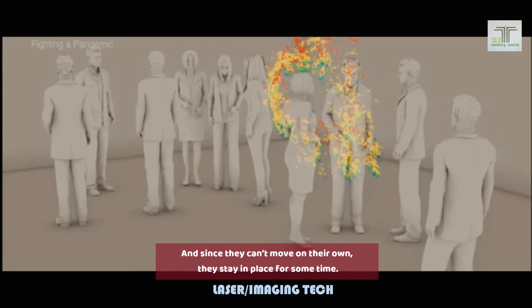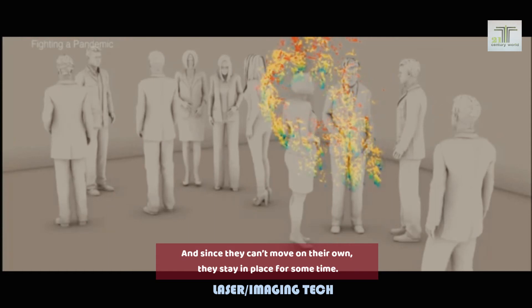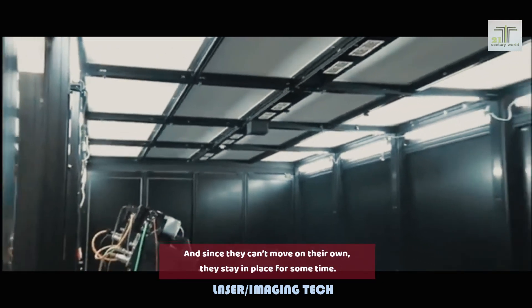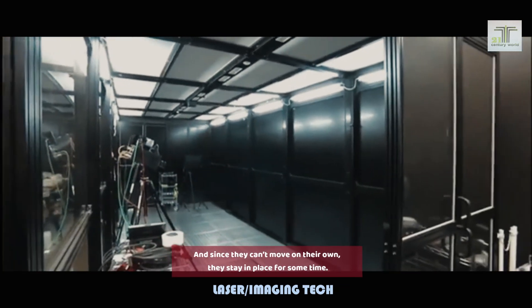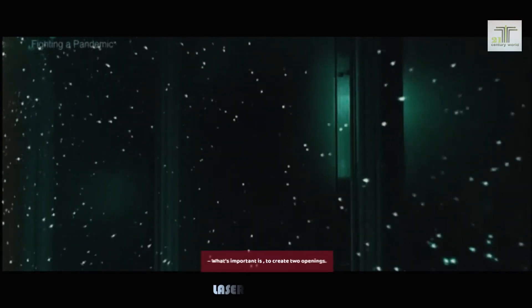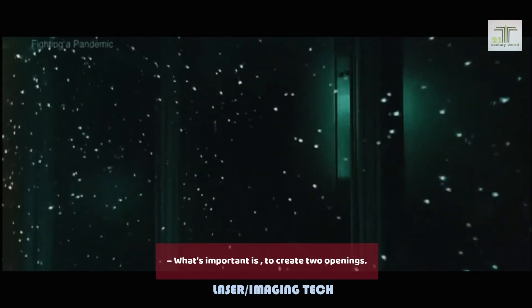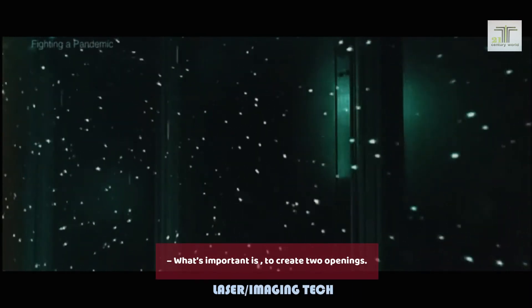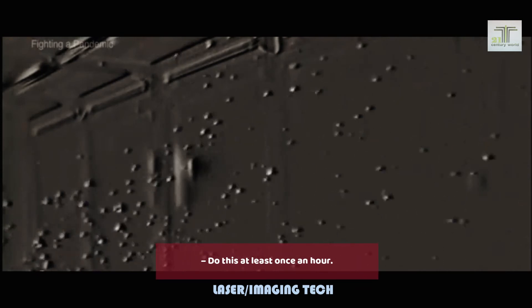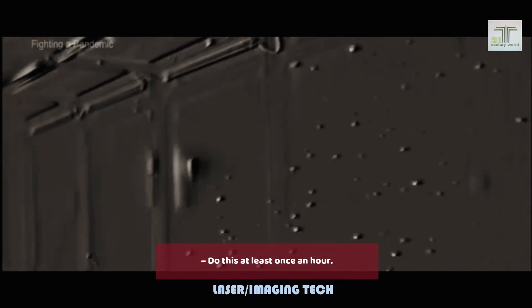But there is a way to prevent the stagnation of micro droplets. Opening windows and increasing air circulation is believed to be effective. When you open a window, micro droplets are quickly swept away. They are very small and light, so any air flow will get rid of them.